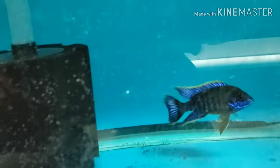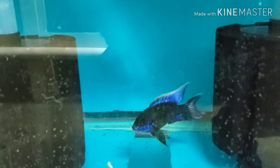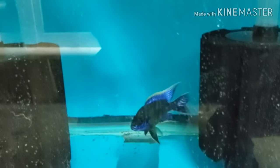Red top Lawandas — males and females. Four-inch males, four-inch-plus males, three-inch-plus females.